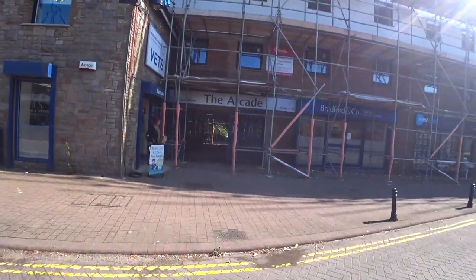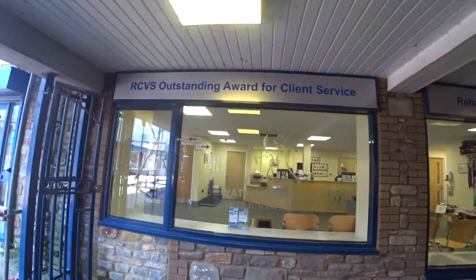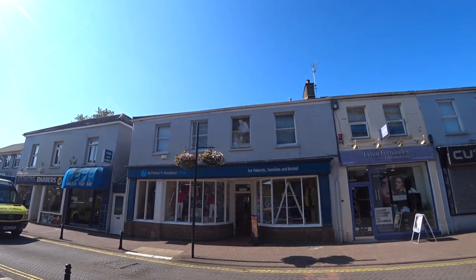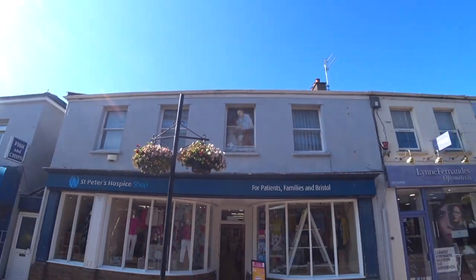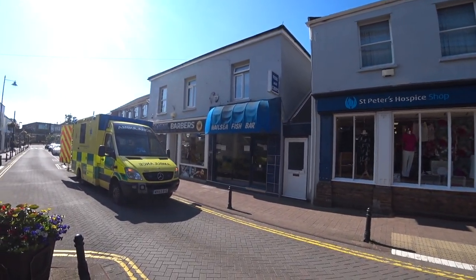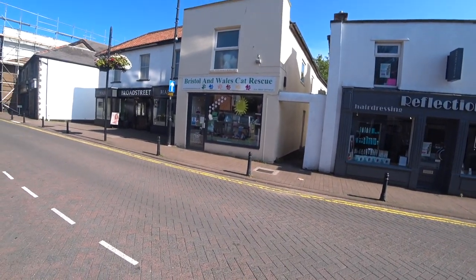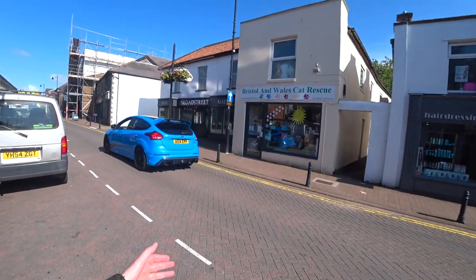Here we've got some scaffolding. The Arcade. We've got a vet here. Welcome — the car park's just through there. St Peter's Hospice — look at that picture on the window there, isn't that interesting? This must be famous: the Nailsea Fish Bar, next to another barber's. A Turkish barber's — Istanbul. A place to let, opposite Reflections, which is another barber's. And a cat rescue — Bristol and Wales Cat Rescue. Another barber's. Broad Street.